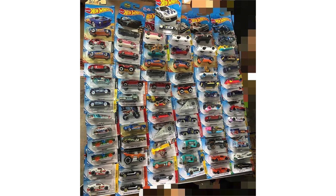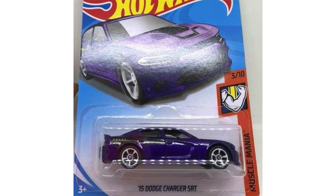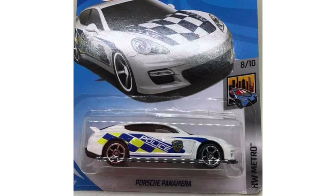It looks like the N case will be released very shortly after the M case, because this photo shows us some of the new cars we can expect to find. As expected, there are a lot of cars that carry over from one case to another, but one that caught my attention is what looks like a red Porsche 918 Spider. Some of the other new N case cars include the 2015 Dodge Charger SRT in Plum Crazy Purple.